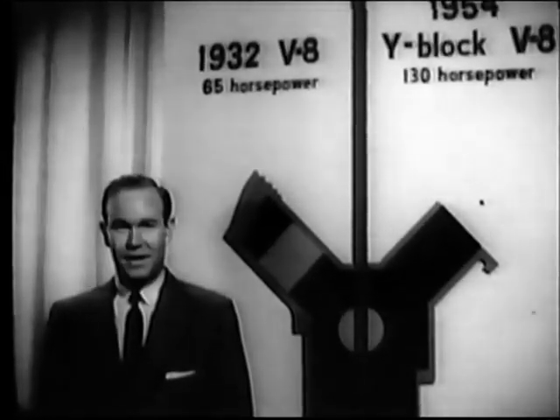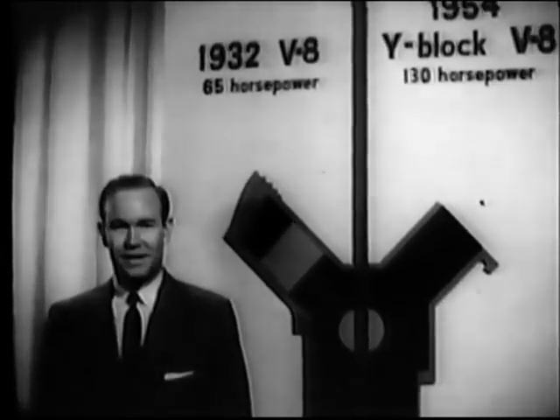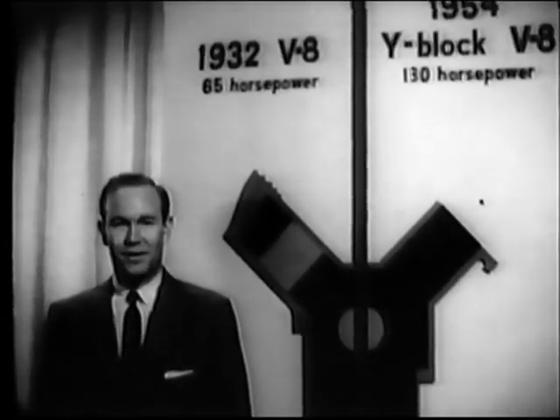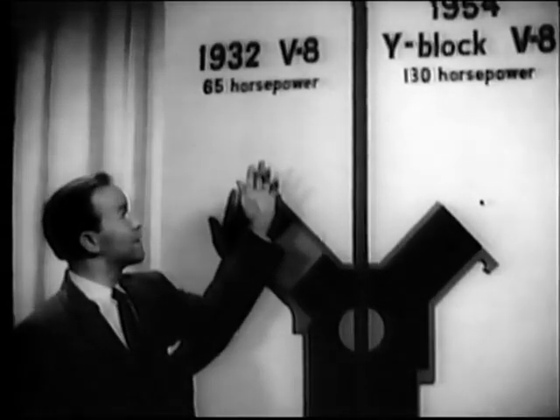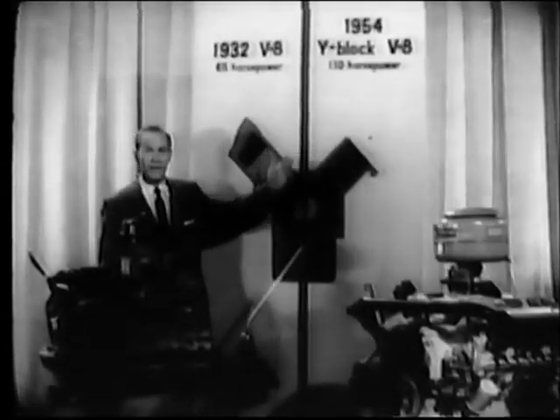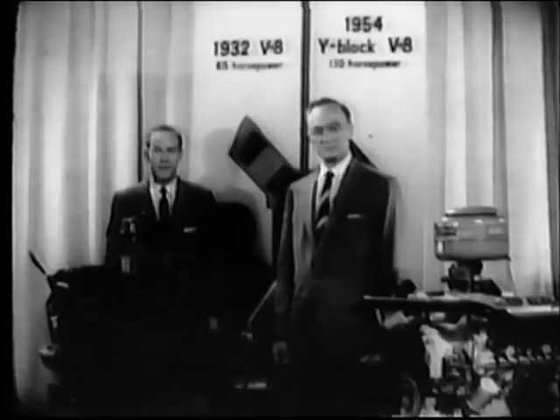I'm Bob Maxwell. Twenty-two years ago, Ford introduced the V8 engine to the low-price field. This year, Ford leads again with the all-new Y-Block V8. And here to take us from 1932 to 1954 is Mr. V.G. Raviola, executive engine engineer of the Ford Motor Company engineering staff.